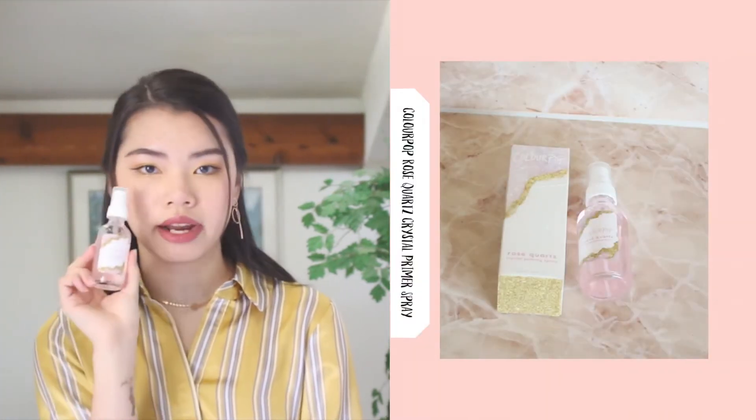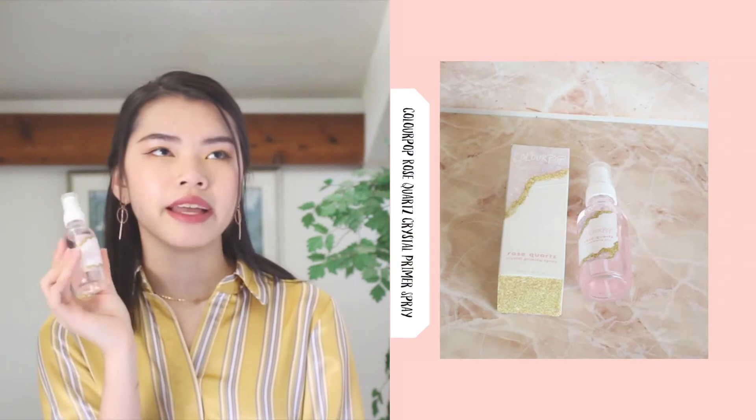They also got a new crystal collection. I actually wanted to get the setting spray but I got the wrong one — still using it though. This is the ColourPop Rose Quartz Crystal Priming Spray. I'm not usually one to believe in spray primers because I always like to use the liquid kind, but I actually kind of like this because every time I wear it I feel like my makeup looks better. I'm actually wearing it today.